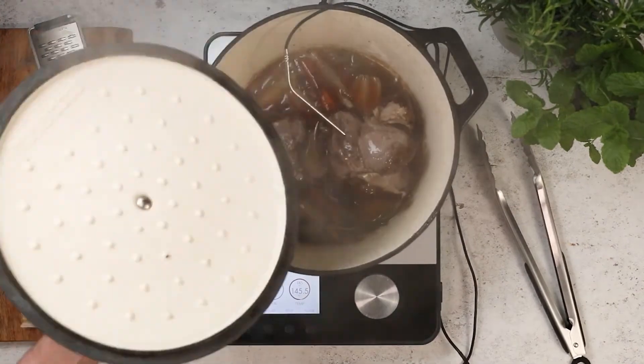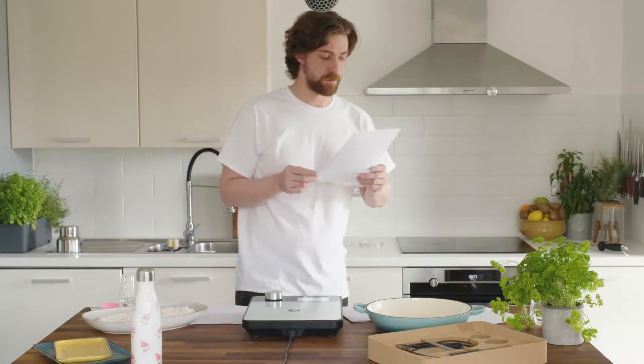You can't beat a good slow cook, but heavy slow cookers squander valuable cupboard space.